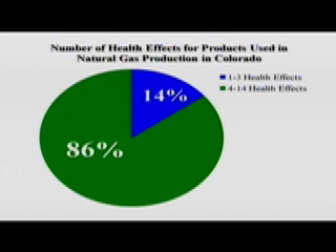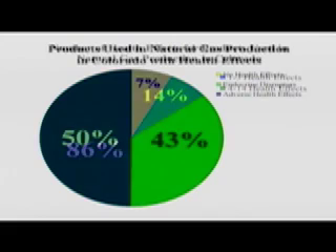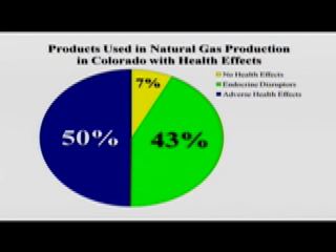Of those products that had health effects, 14% had 1 to 3 effects and 86% had 4 to 14 effects. What surprised us was to find that 43% of the products on our list contain endocrine disruptors — chemicals that can interfere with the development of individuals before they are born and cause irreversible lifetime changes in their health and how they function later in life. Wildlife, starting at the lowest level in the food web, has proven to be sensitive to chemicals of this nature at ambient, or what we call environmental, concentrations.